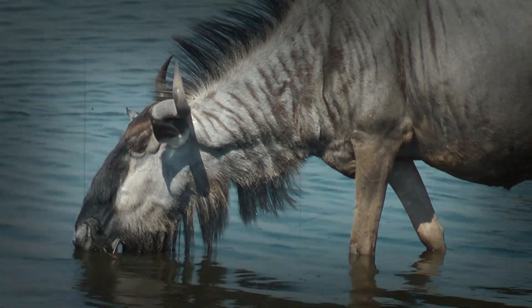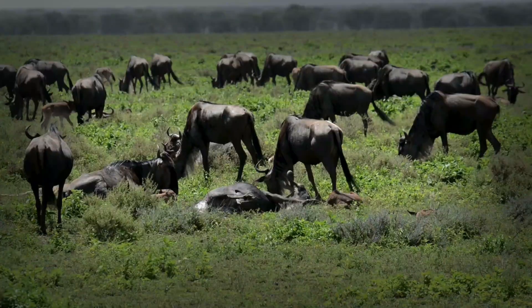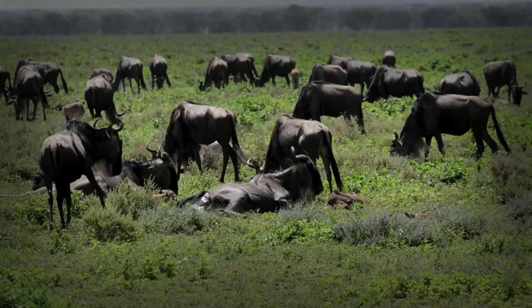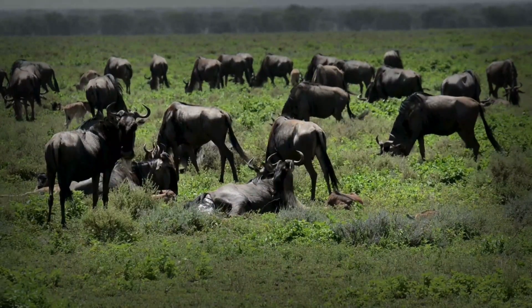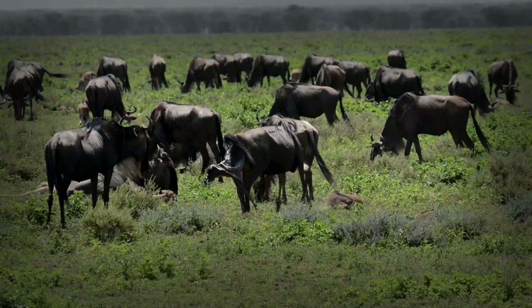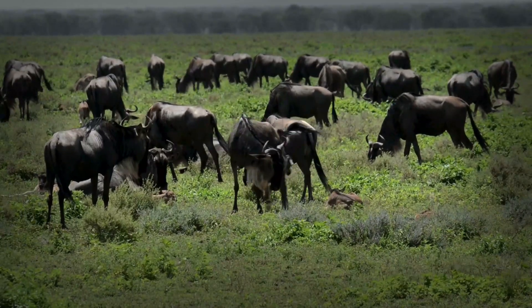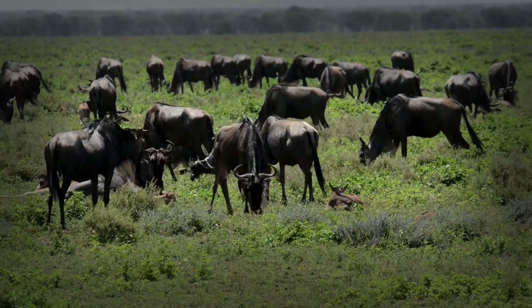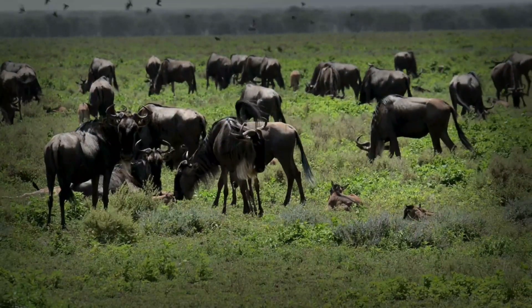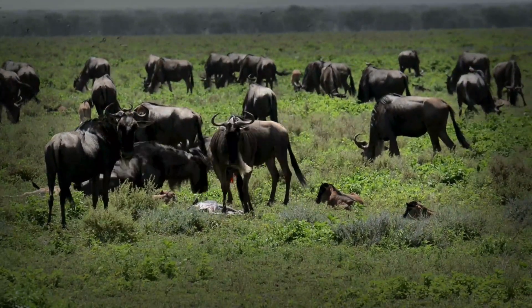But here's another fascinating fact. Wildebeest are what we call bulk grazers — they consume large quantities of low-quality grass, which is abundant but not very nutritious. Their digestive system is so efficient that it can extract enough nutrients to sustain their massive bodies and energy demands. It's like running a car on low-grade fuel and still getting top performance.